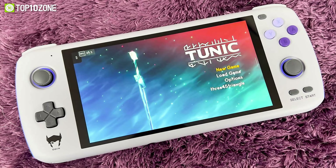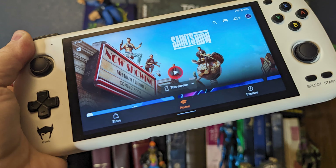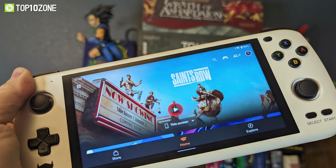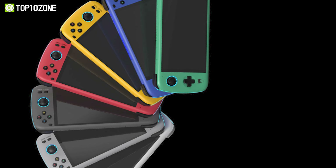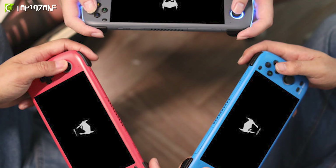It also offers up to 8GB of RAM and fast-charging capabilities, ensuring that gamers can play their favorite games without any lag or interruptions. The AYN Odin also comes in multiple color options, allowing gamers to choose the design that suits their style.